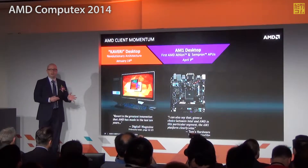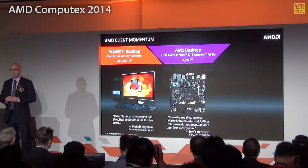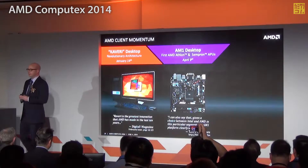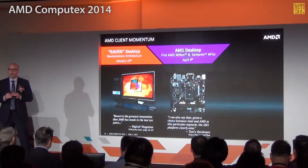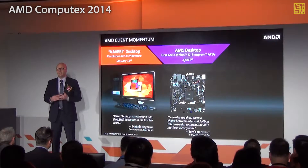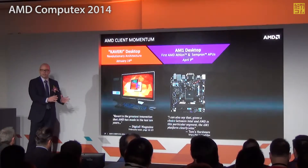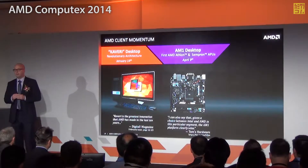Then a little bit later, continuing on that theme of making sure we're grabbing great support for the desktop channel — especially the DIY community, that AMD has such a great heritage of supporting — we launched the AM1 platform. This was really innovative because we took our low-power APUs and made them into a socketed format, making it very easy and upgradable for the DIY market. This allows us to take the APU and penetrate that entry-to-mainstream desktop market in a brand-new, differentiated way.